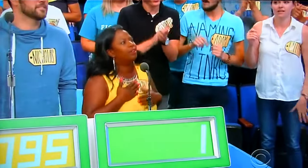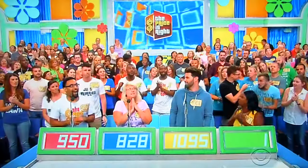One dollar. Actual retail price: $980. Robert, come on up here.